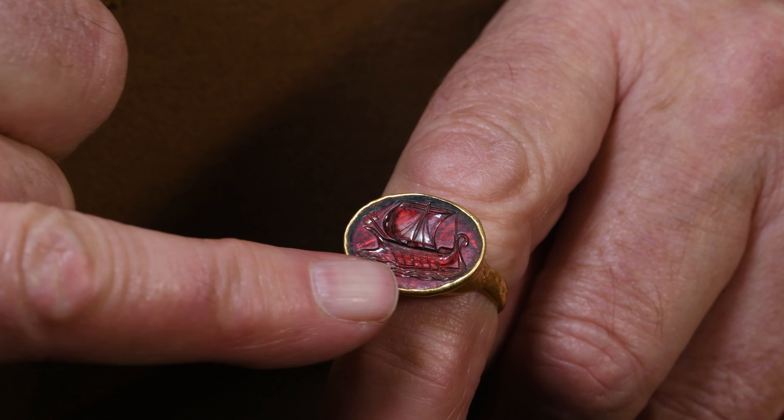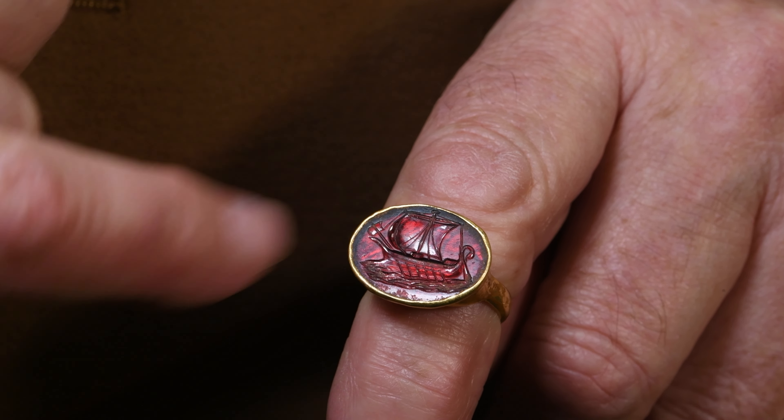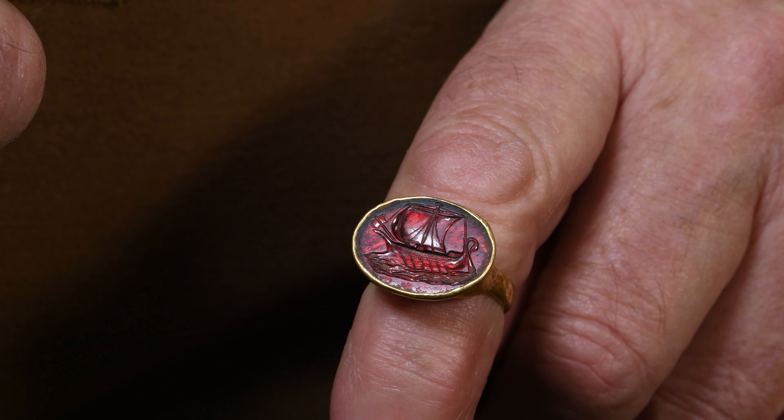It's intagliated with a galley, and if you look closely, there is the galley with some rowing ports and sails up. This is 2,400 years ago, exquisitely cut and in perfect condition. In fact, it is the ultimate in an antique jewel.